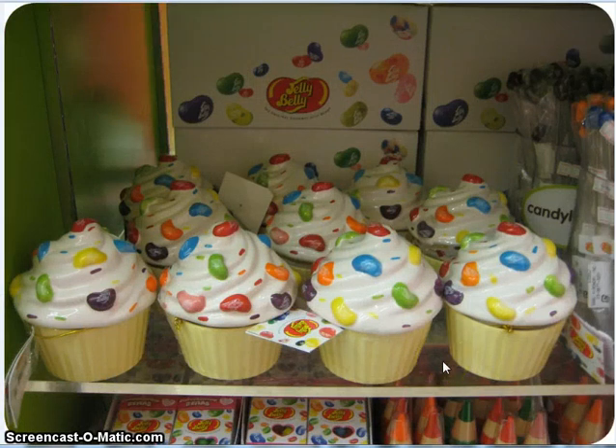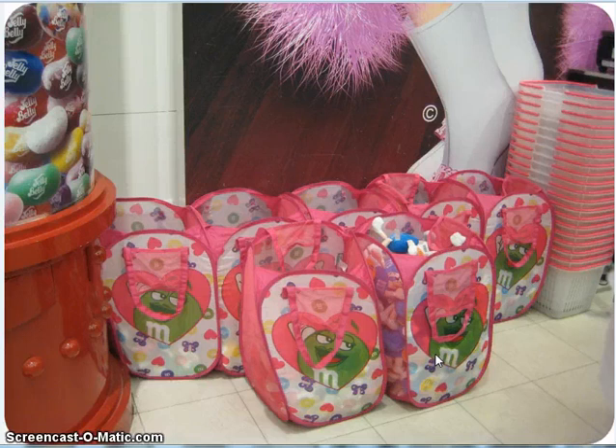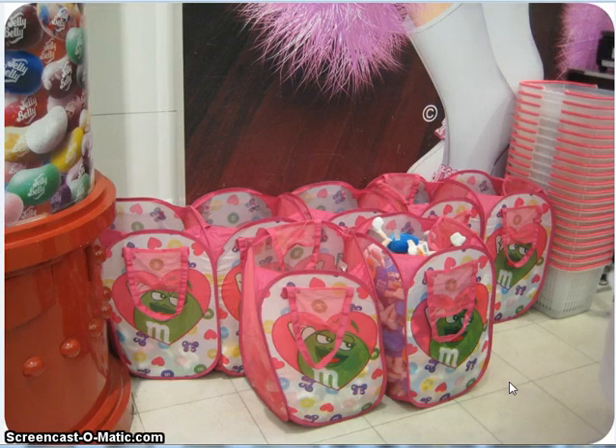These are really big — I don't know, probably about the size of a small watermelon. These would have been cute as like a cookie jar or something, but I didn't want to get one because I didn't want it to break. I guess these would be used for laundry or something, but I thought those were really cute. Really cute M&M stuff — just all kinds of stuff. I was really digging the socks. I wish they had made them bigger.